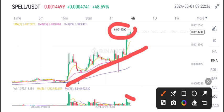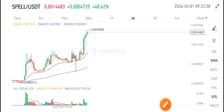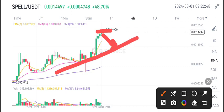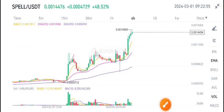SPILL coin's volume is currently decreasing, so I think this is a good time to open a sell position on SPILL/USDT. It should dump to the trendline support level — that's my target for SPILL/USDT. What's your opinion and prediction for SPILL coin? Let me know in the comments.